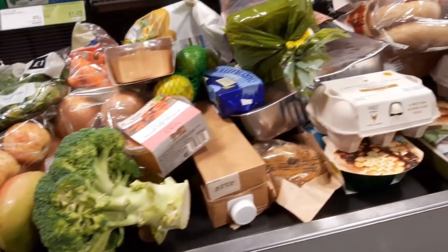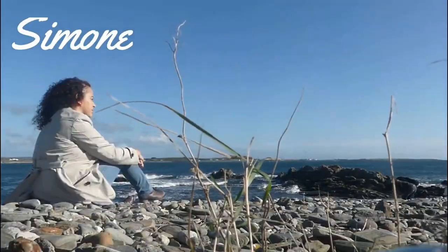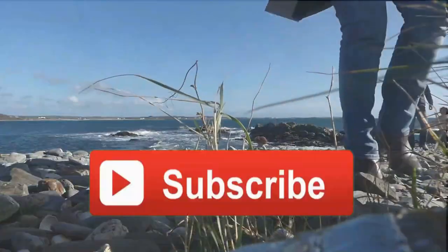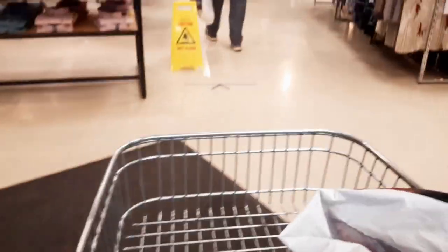It is raining and I'm just queuing up outside Marks and Spencer's to go in — there's only a little queue, thankfully. Hi and welcome back to my channel, and if it's your first time here, welcome! My name is Simone, I'm a mum of three, currently living on a small island between the UK and Ireland called the Isle of Man.